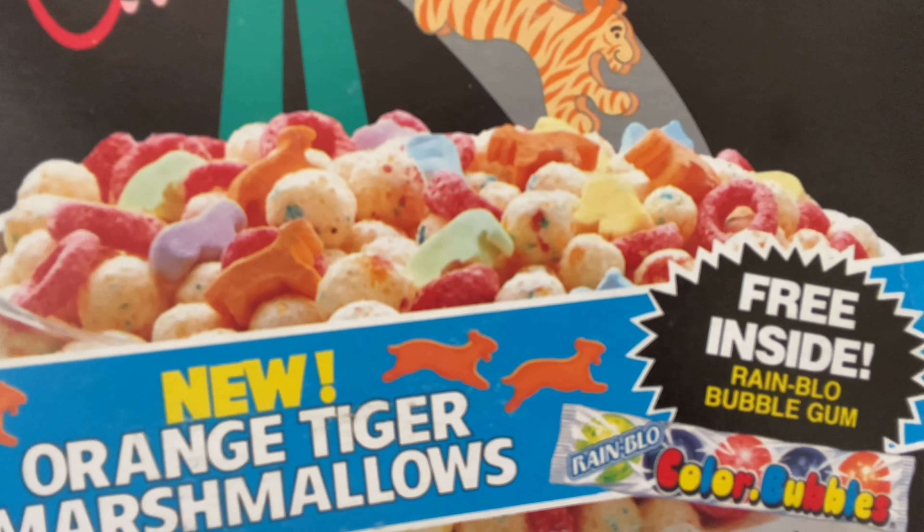I wouldn't be surprised if the people at Hometown Foods saw other popular birthday cake cereals and figured they could do that too. Let's run through a few of the cereals that have used colorful sprinkles to lure kids in. One of the first ones that comes to mind is Circus Fun cereal, which was released back in 1986. This cereal featured little pale yellow corn puffs with little sprinkles mixed into the pieces, but it was a fruity flavored cereal, not vanilla cake. I really love this stuff, but if you want to know more about it you can go check out that video.